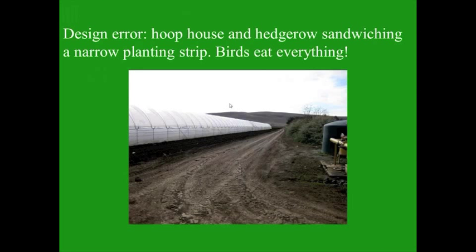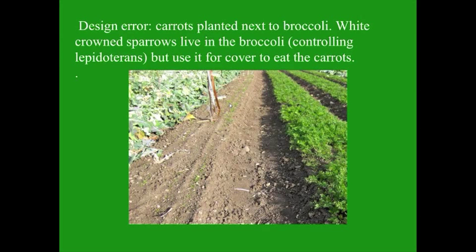I've become obsessed with design lately to reduce the risk of problems. Honest mistakes are fine, but making a mistake because you never thought something through is perhaps less forgivable. Why didn't I know that a hoop house would be like an additional hedgerow to provide cover for birds? Because I never thought of it. Another example: carrots planted next to broccoli — white-crowned sparrows live in the broccoli, doing a great job, but then they come out and use it for cover to eat the carrots. To sum up: observe, measure, record, think about what you've seen, and experiment. Pay special attention to the big three: maintaining soil health, reducing off-farm inputs, and practicing good design.